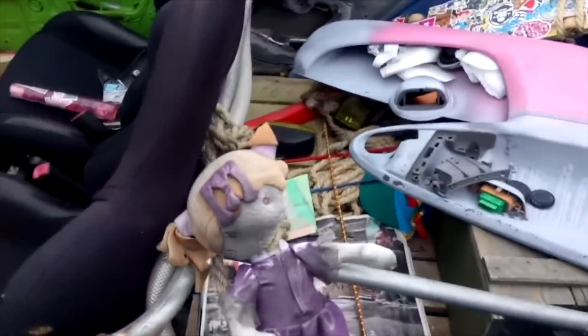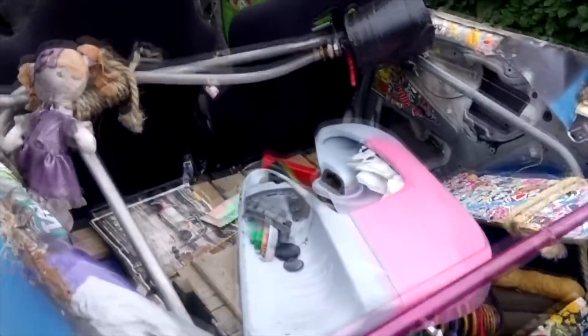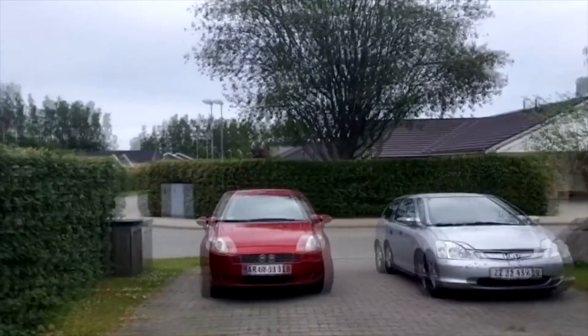Had this small cage welded inside — it's made out of an old football goal I found in some yard over there.